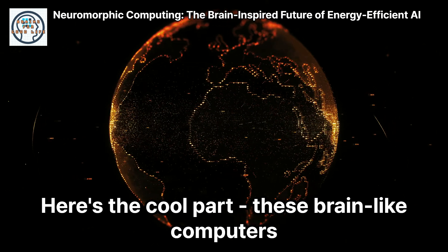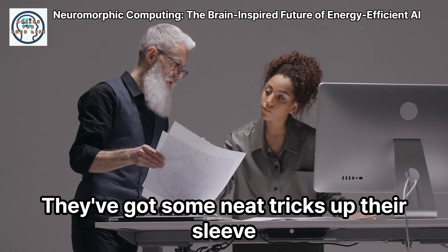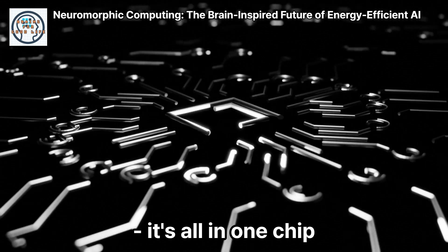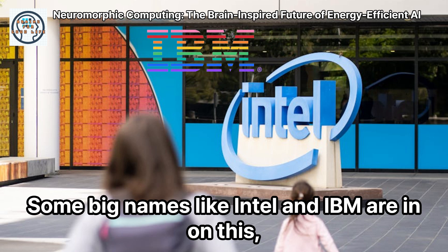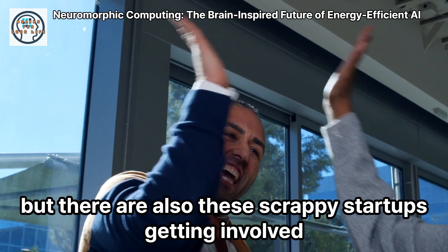Here's the cool part. These brain-like computers could be way more energy efficient. They've got some neat tricks up their sleeve. Like, they don't have separate memory and processing parts — it's all in one chip. And they only turn on the parts they need when they need them, just like our brain neurons. Some big names like Intel and IBM are in on this, but there are also scrappy startups getting involved.